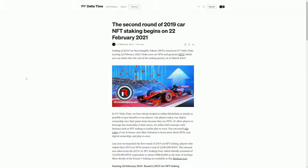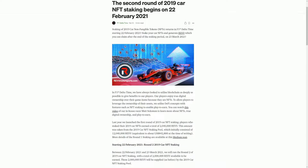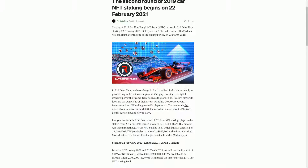Hello and welcome to Blockchain Gaming World with me, John Jordan. Today, the second round of 2019 car NFT staking begins — February 22nd — for the game F1 Delta Time. In the first round last year, you could stake just your cars and every day you'd generate some REV tokens, the ERC20 token which underpins F1 Delta Time.